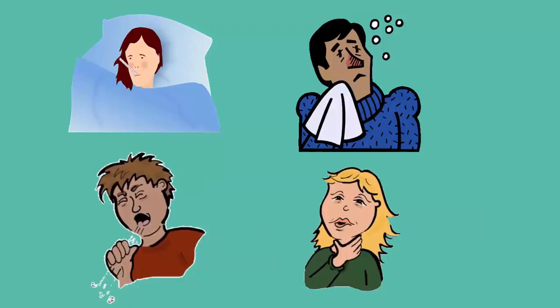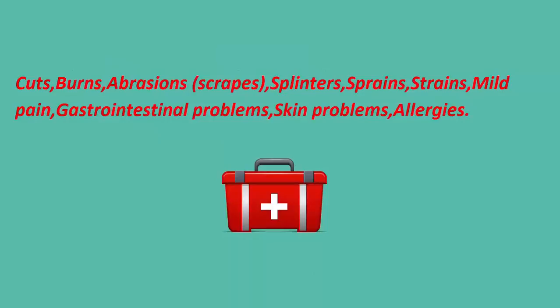It should also contain items to help treat these ailments: cuts, burns, abrasions, splinters, sprains, strains, mild pain, gastro problems, skin problems and allergies.